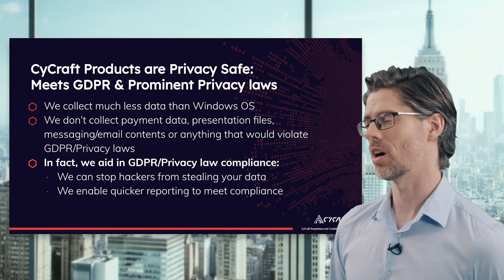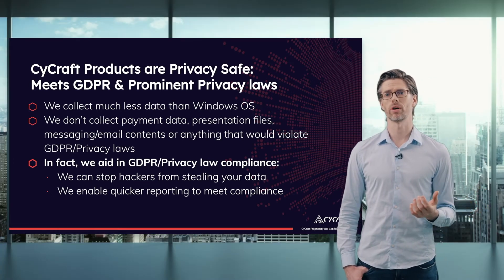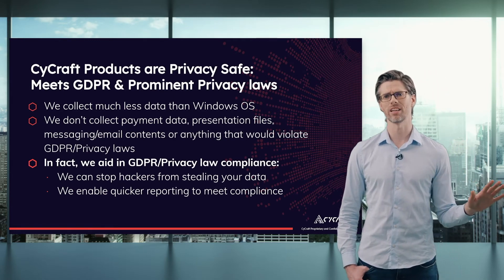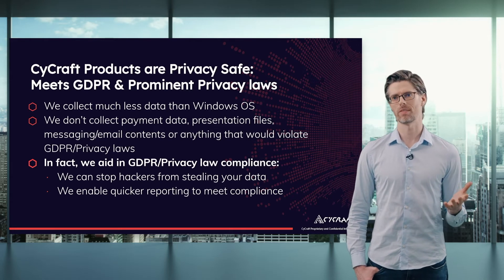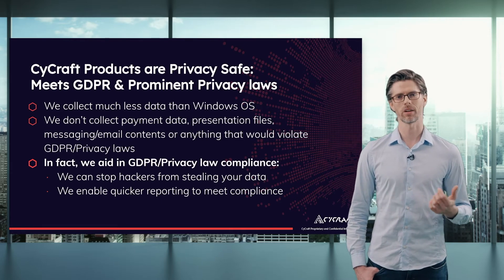SciCraft products are privacy safe. They meet GDPR and prominent privacy laws — we collect much less data than the Windows operating system. We don't collect payment data, presentation files, messaging, email contacts, or anything that would violate GDPR privacy laws. In fact, we aid in GDPR compliance: first, we can stop hackers from stealing your data, and second, we enable quicker reporting to meet compliance requirements.